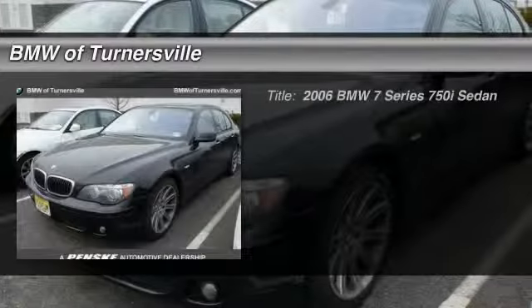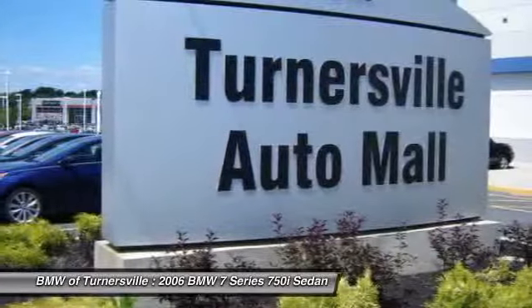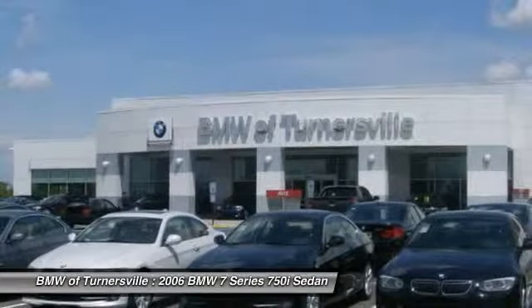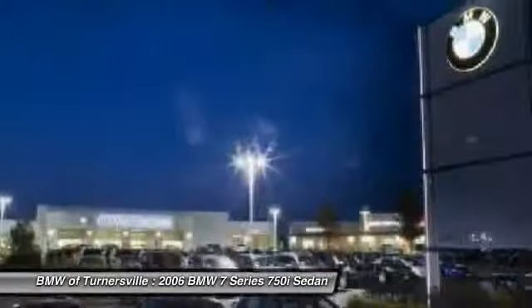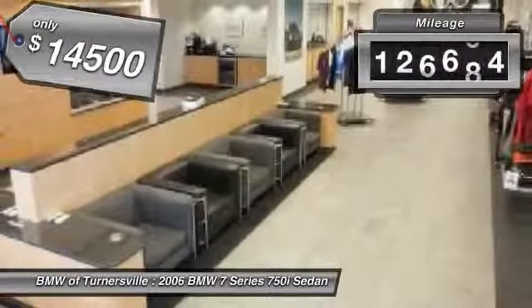The 2006 BMW 7 Series. This full-size sedan has always represented the top of luxury and technology and is priced below $15,000. This vehicle has less than 130,000 miles.